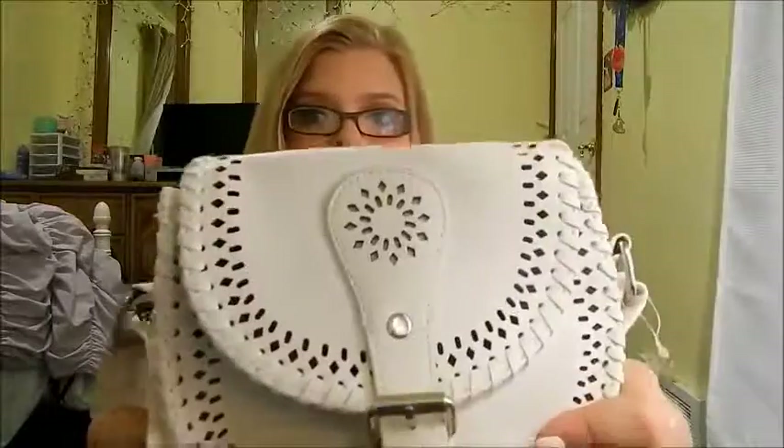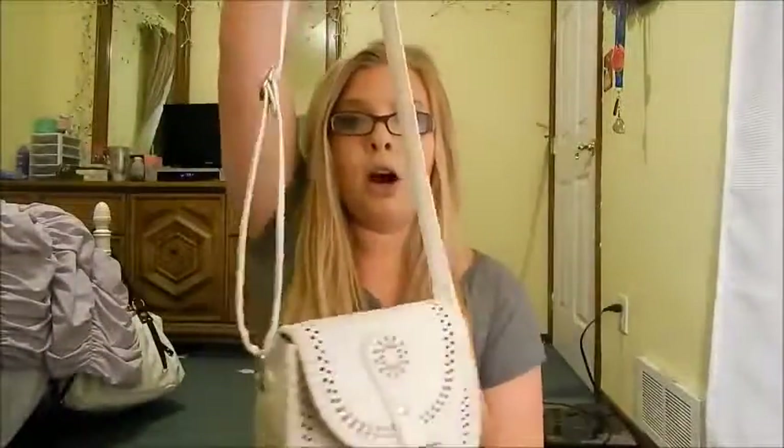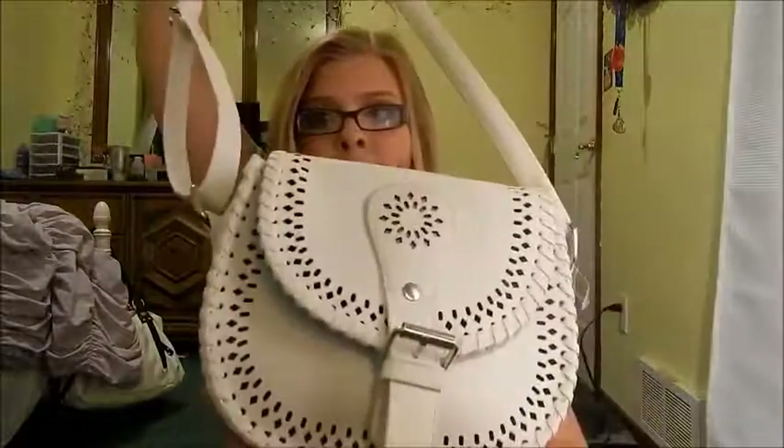My next favorite is a purse. I got this at Route 21 — it was twenty dollars. It has a cool little design and a long strap so you can wear it crossbody or just on the shoulder. It's white so it matches everything, and it's really convenient because I don't carry a lot. If you want a 'what's in my purse' video — either my small purse or my big purse — comment down below.